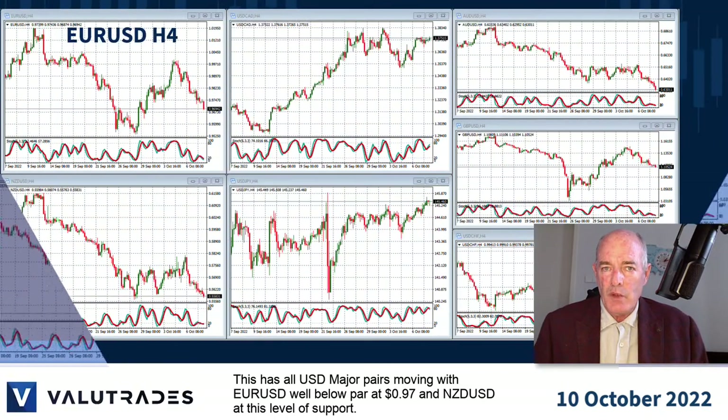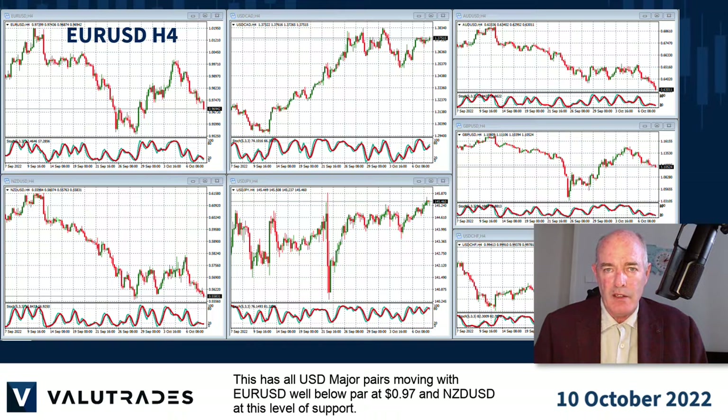This has all US Dollar major pairs moving, with EURUSD well below par at 97 cents and Kiwi Dollar at this level of support.